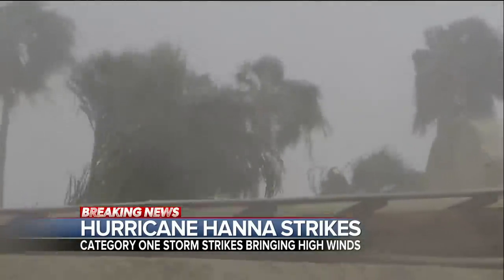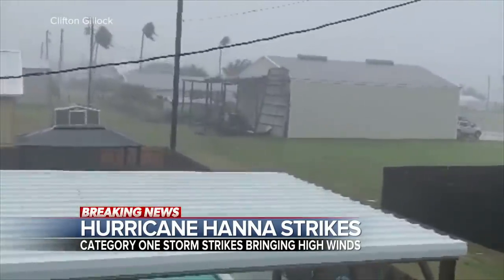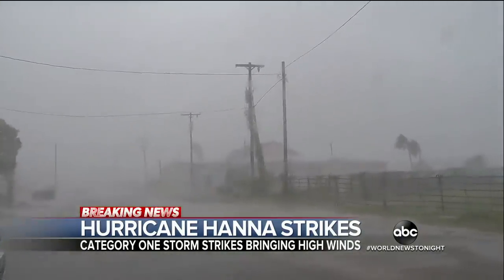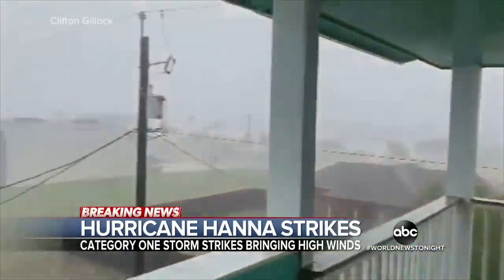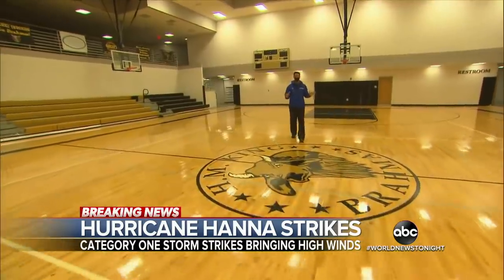Tonight, Hurricane Hannah is slamming ashore in south Texas, ripping the roof off this building. The Category 1 storm is pounding areas south of Corpus Christi with 90-mile-per-hour winds, flooding rains, and dangerous storm surge. Thousands are without power across the area. This is one of two FEMA domes at the local high school that serves as both a storm shelter and a COVID-19 patient overflow facility.